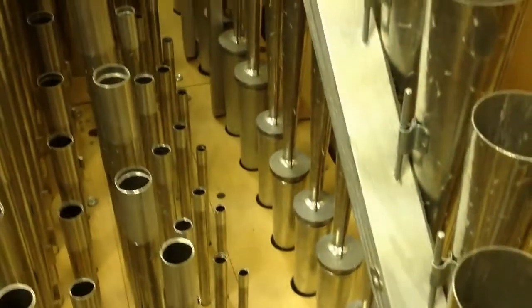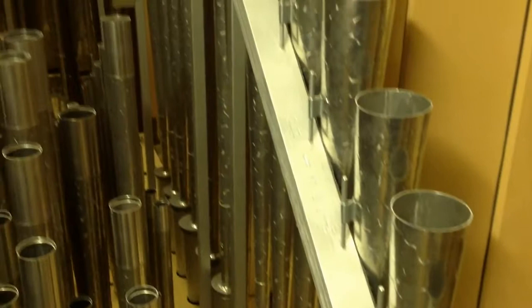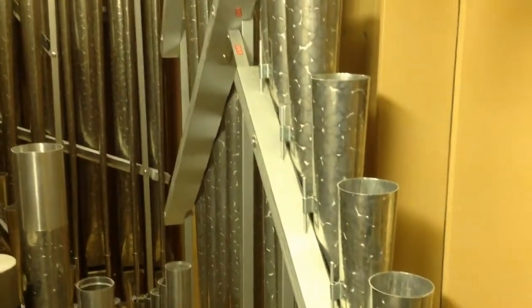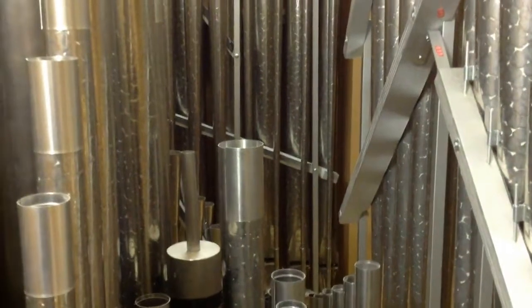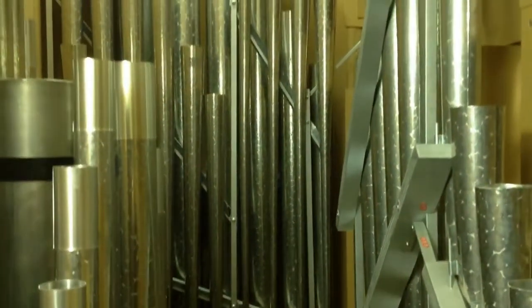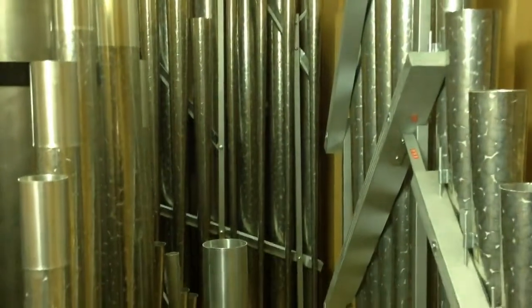Right at the front is an eight-foot trumpet. You can see the support structure that keeps the pipes standing tall so they don't collapse under their own weight. In the distance you can see some of the lower pipes for the swell, and also those narrow conical tubes — those are pipes from the sixteen-foot bassoon and the eight-foot oboe. Now that we've seen the swell, let's go up to the choir, located at the very top of the instrument.